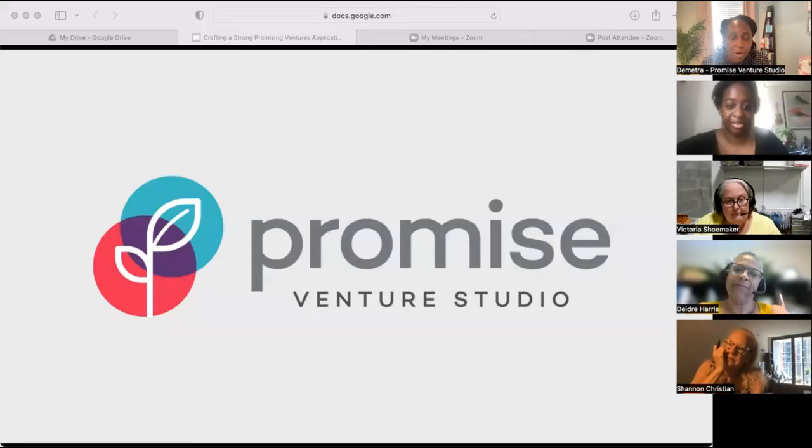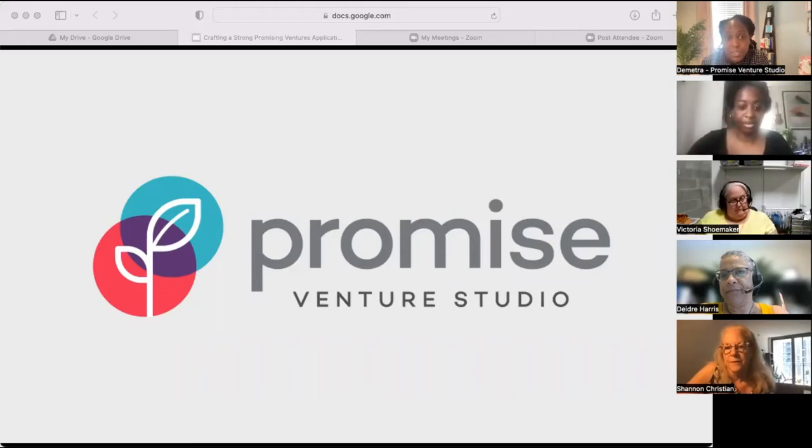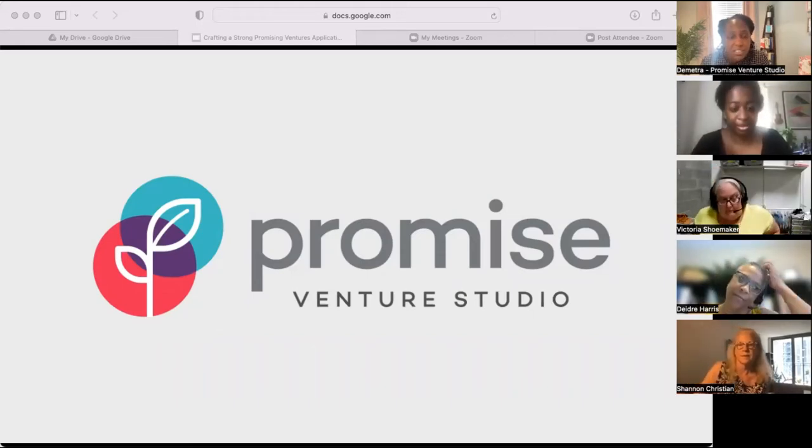I'd like to start with a little background on Promise to ensure everyone on the call knows who we are and what we do. Promise is a nonprofit venture studio that supports innovators and accelerates innovations for equity in the early childhood development space. Our vision is to see a world where all children, no matter their background, can fulfill their innate promise. We intend to achieve that vision by making equity our collective focus, our north star, and our definition of impact.